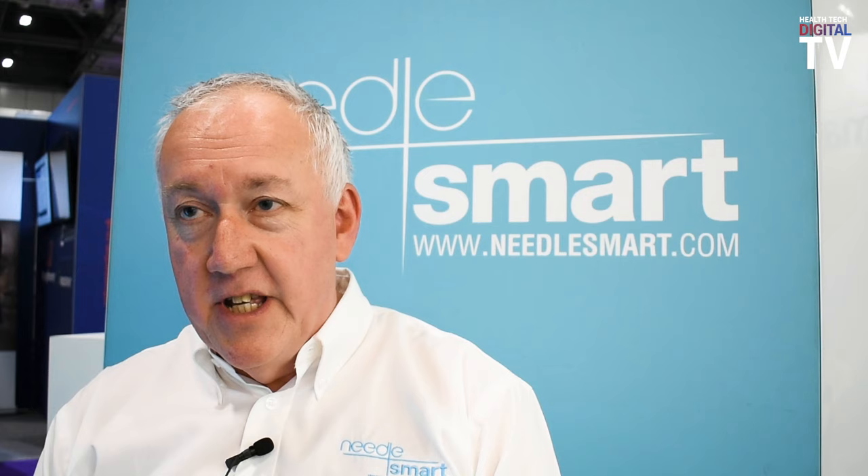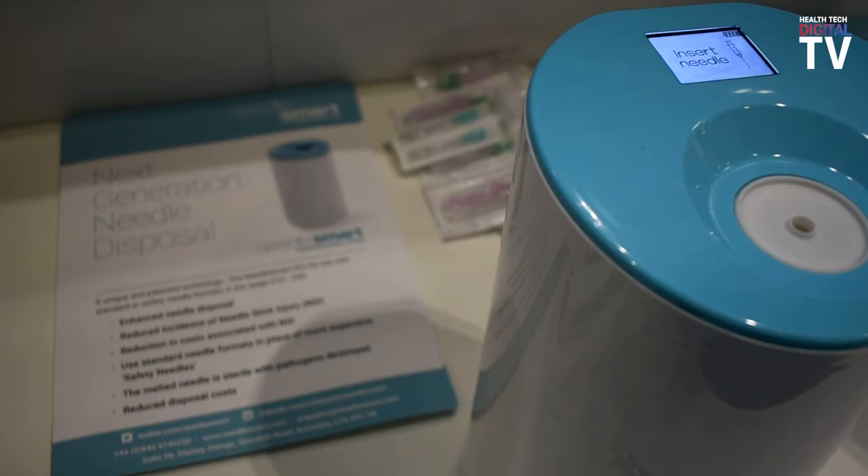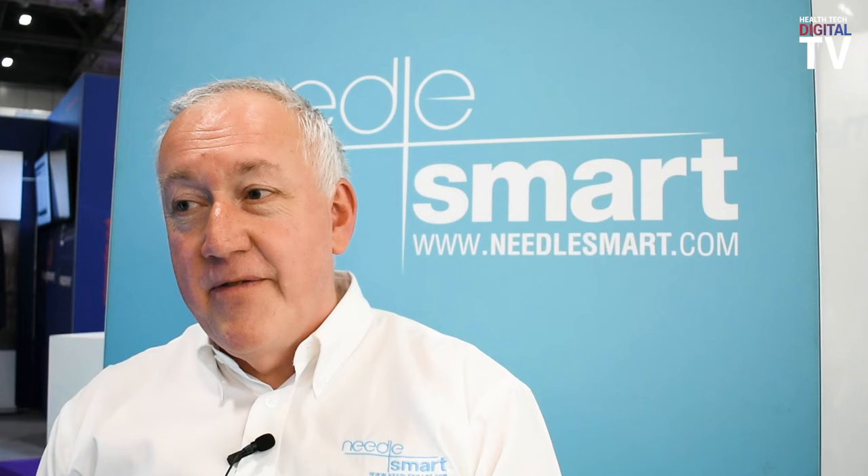From the electronic patient record we also capture the consumables that have been used, such as the drug injected and the needle and syringe body combination.